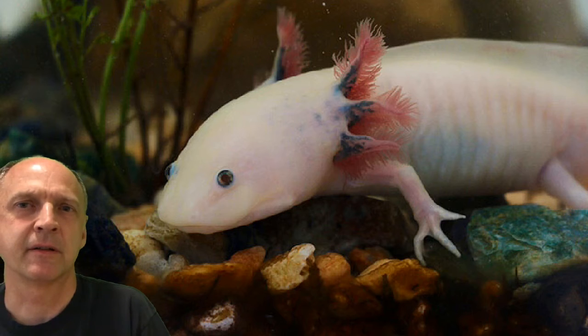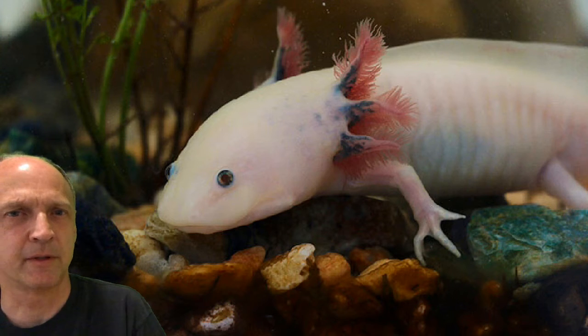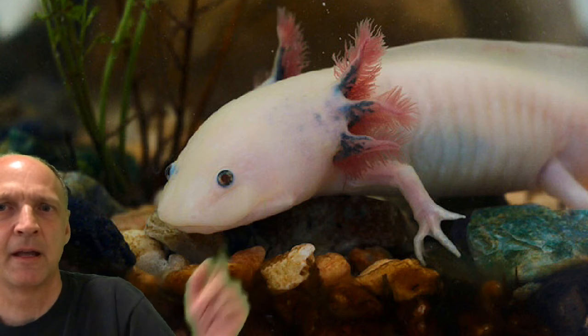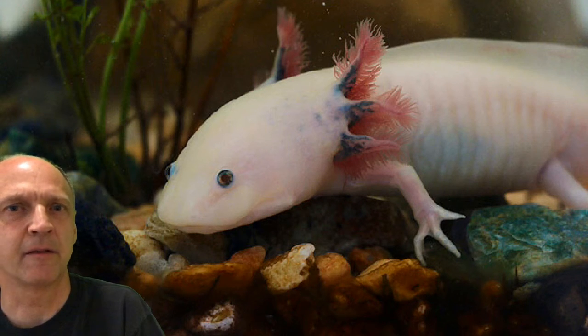Here's today's creature. It belongs to a class of animals that we really haven't looked at much. This would be an amphibian, and it's an amphibian that never grows up. Usually amphibians, when they're young, will have their gills. This one keeps its gills for its entire life.